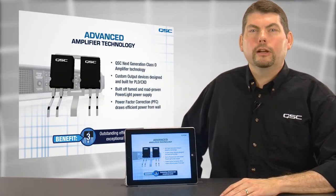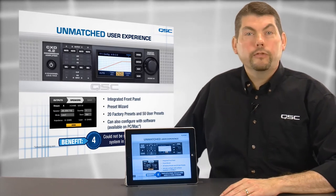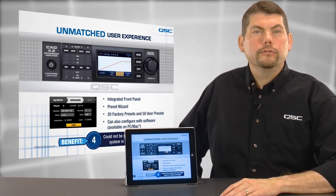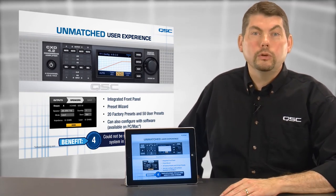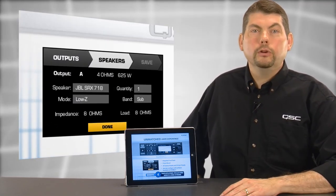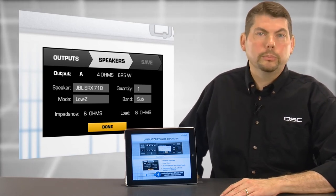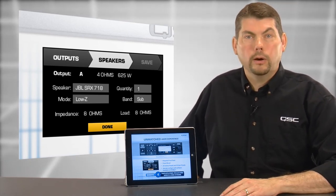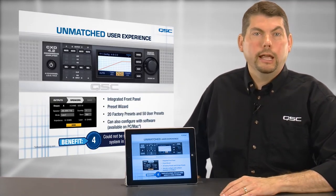Finally, these amplifiers provide an unmatched user experience. The front panel interface provides the user full control of the amplifier and its signal processing, including the unique preset wizard that simply creates the amplifier's channel configuration based on user-selected parameters, including desired power and impedance. No other DSP amplifier on the market today has this ability.